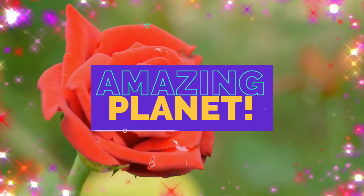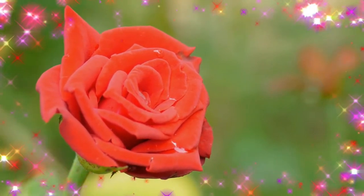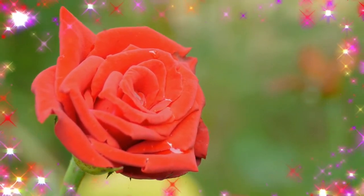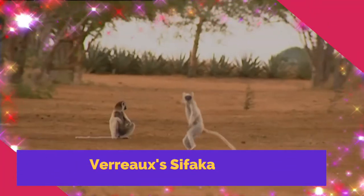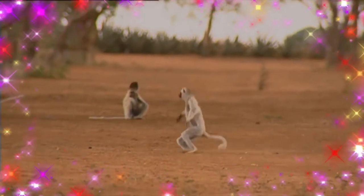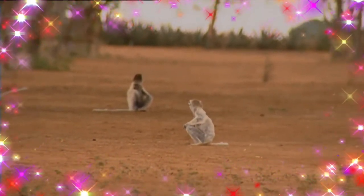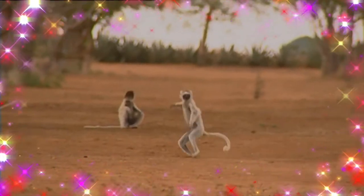The white sifaka, also known as the rose sifaka, is a medium-sized primate in one of the lemur families. It lives in Madagascar and can be found in a variety of habitats, from rainforest to western Madagascar's dry deciduous forests and dry and spiny forests.